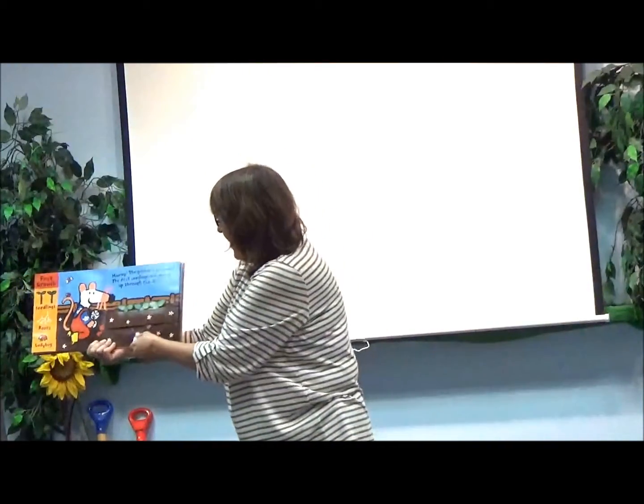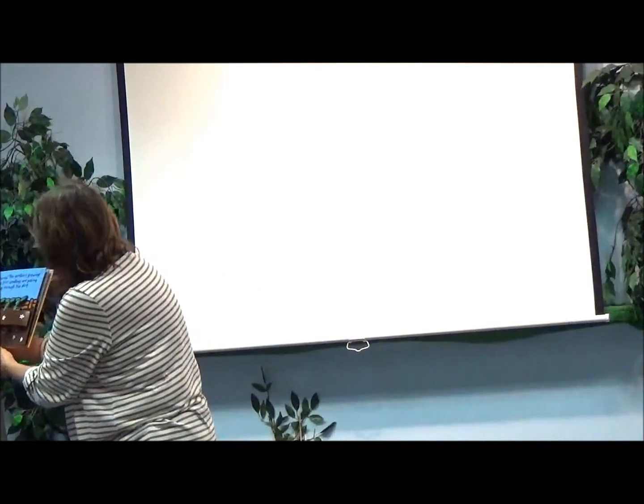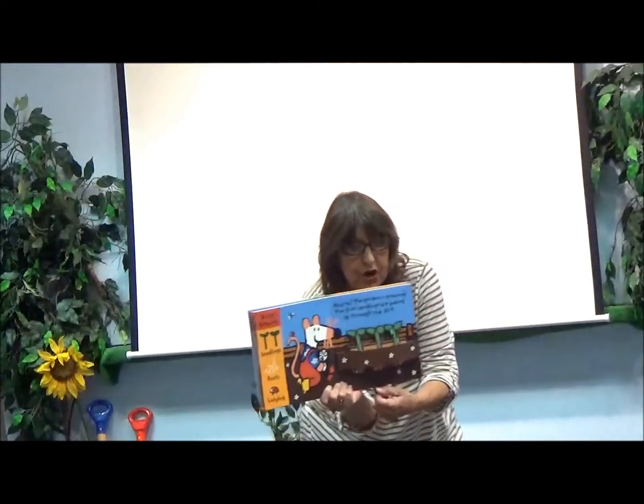Uh-oh, look. Hooray! The garden is growing. The first seedlings are poking up through the dirt.